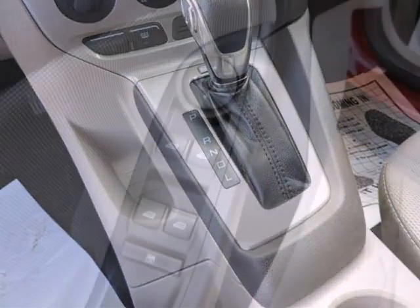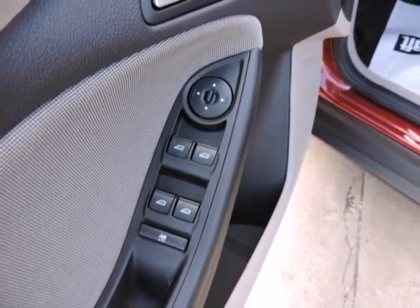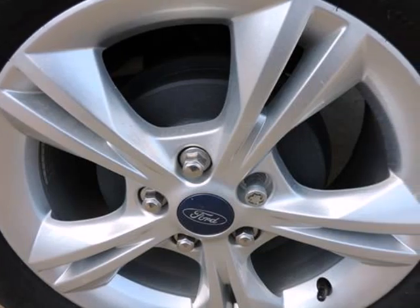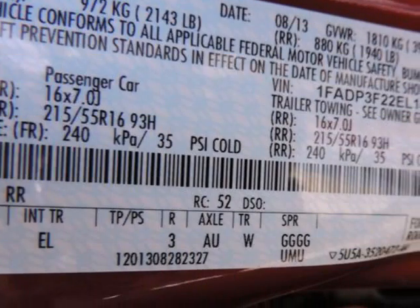Nicely equipped with ABS and driveline traction control, airbag occupancy sensor, curtain first and second row airbags, dual stage driver and passenger front airbags, dual stage driver and passenger seat-mounted side airbags, electronic stability control (ESC), low tire pressure warning, MyKey system incorporated, top speed limiter, audio volume limiter, and early low fuel warning.